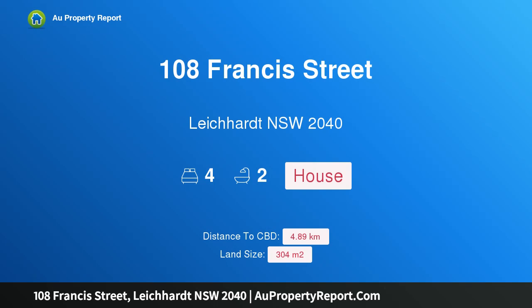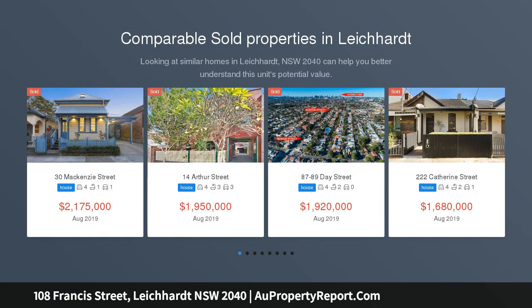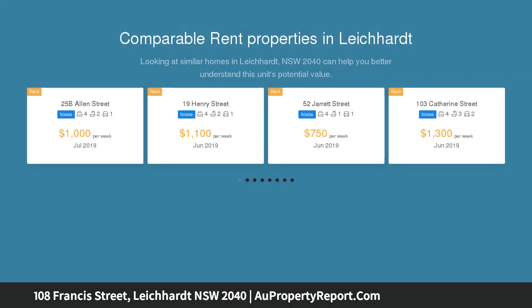Welcome to 108 Francis Street, Leichhardt, New South Wales 2040. A family entertainer with space, style, and leafy privacy, blending a fresh modern design with classic character. This generous double-fronted Victorian delivers a premium family lifestyle with an emphasis on easy alfresco entertaining. It is smartly presented throughout and makes a great impression.